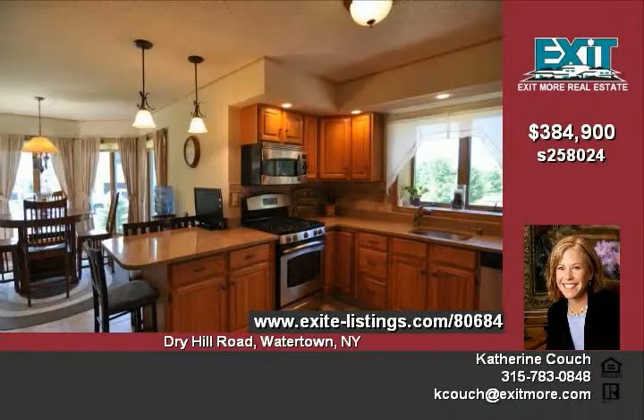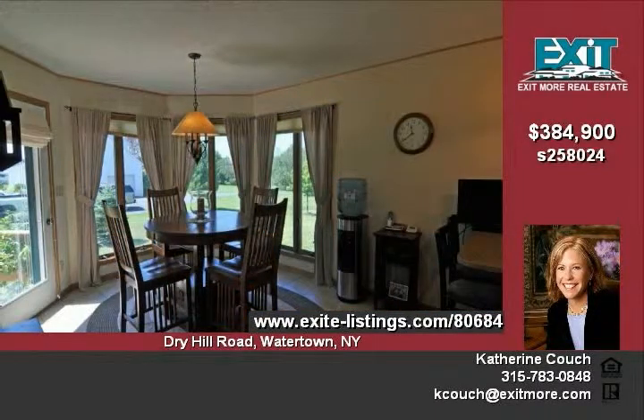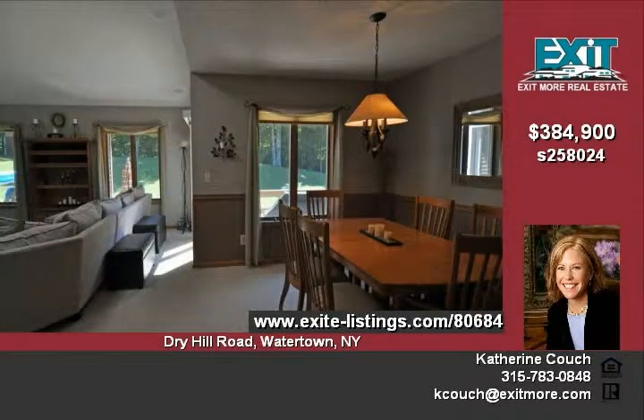Enter this pristine 4-bedroom, 3-full-bath custom-built contemporary home into an open floor plan with cathedral ceilings and windows looking out onto 2.36 perfectly manicured acres.